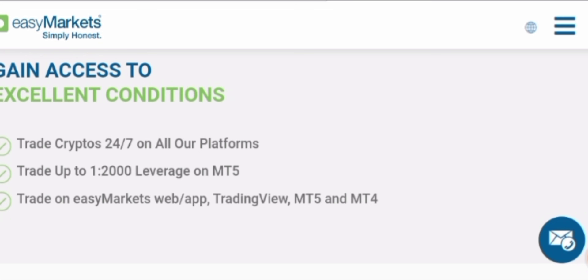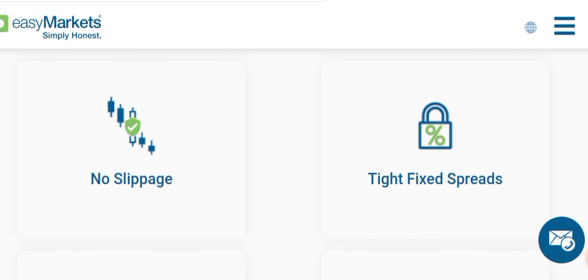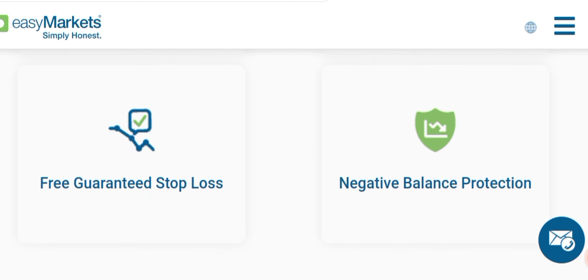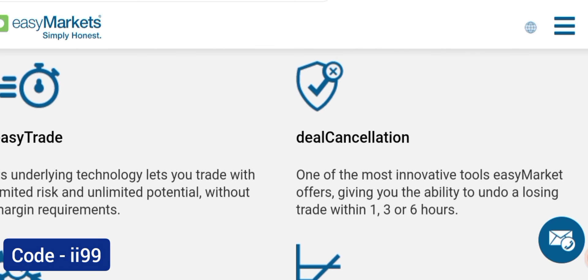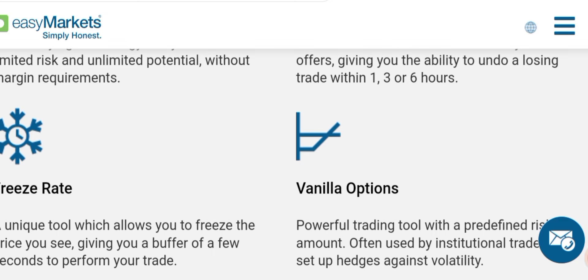Here are some special benefits like no slippage, tight fixed spread, free guaranteed stop loss, and negative balance protection. Special features also include easy trade, deal cancellation, freeze rate, and vanilla options.